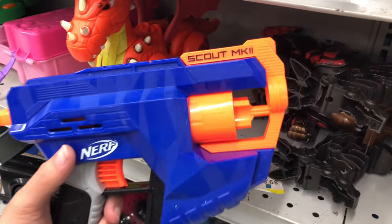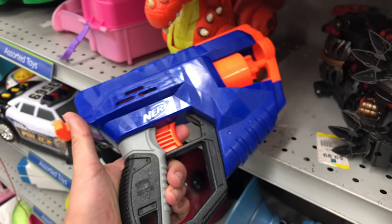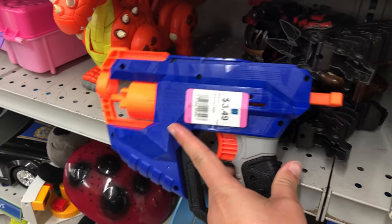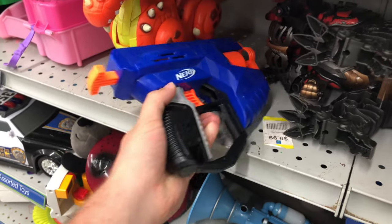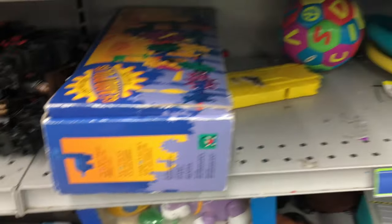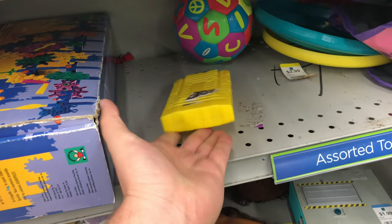Over here, something I haven't seen before — we got a Scout MK2, a little four-round pistol at $3.49. If I was somebody else I'd just get the Disruptor over there — much cheaper and holds more. And we got a Busby Mag just chilling over here; don't know what that goes to.